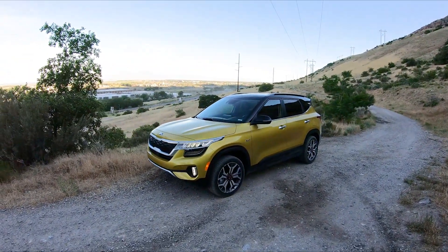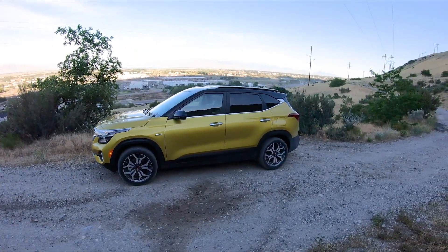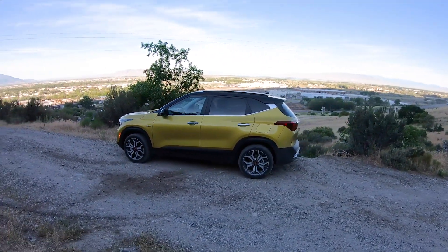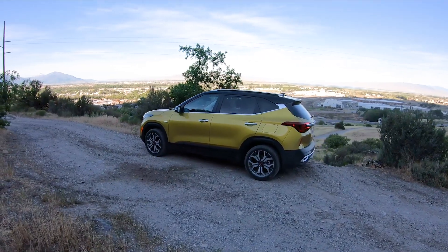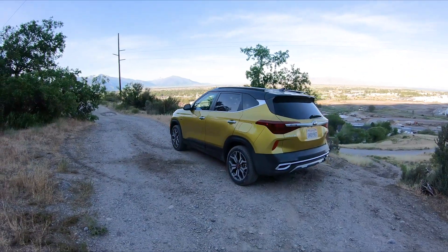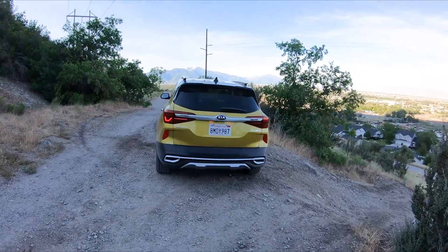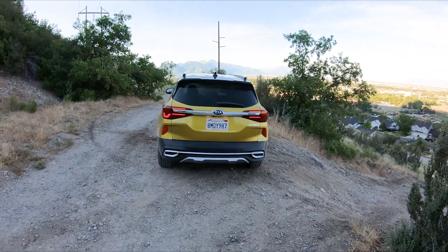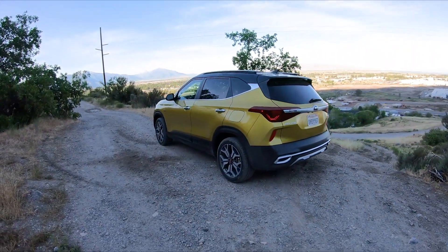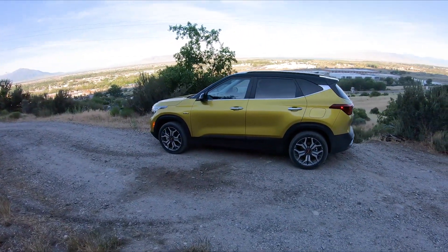Thanks for watching Engine Adventures' review of the 2021 Kia Seltos. It's a fun little car to drive — peppy engine, gets up and goes. I'd recommend it if you're looking in the sub-$30,000 price range. I like it a little more than some of its competitors. If you liked what you saw, give a thumbs up; if not, comment and let me know why. Be sure to subscribe for more reviews and off-road videos, and have a great day!